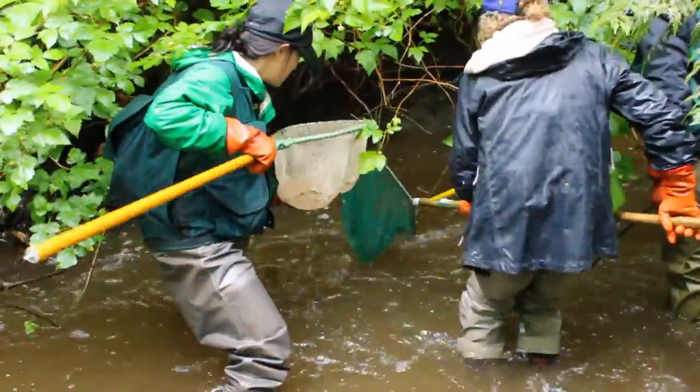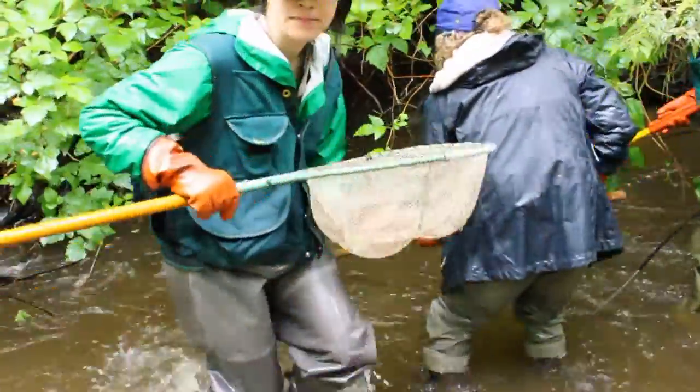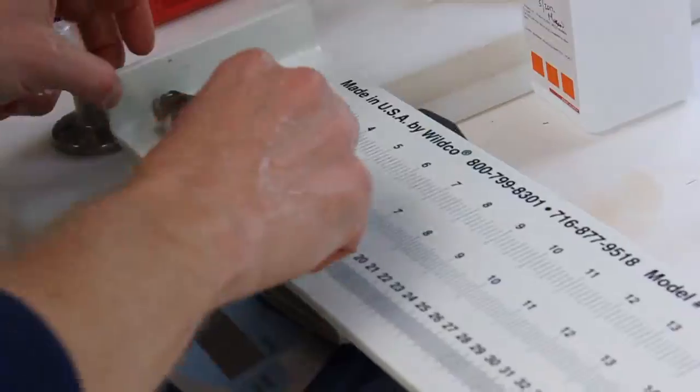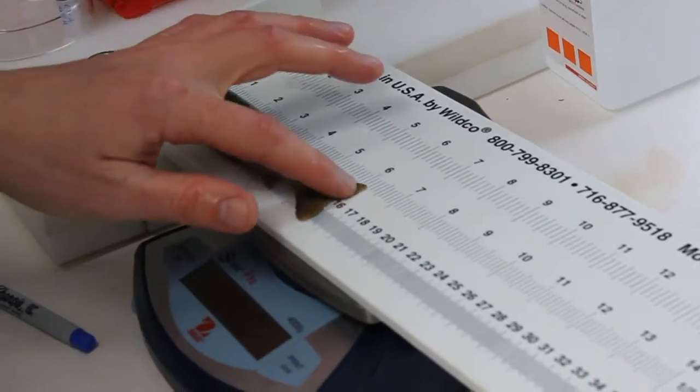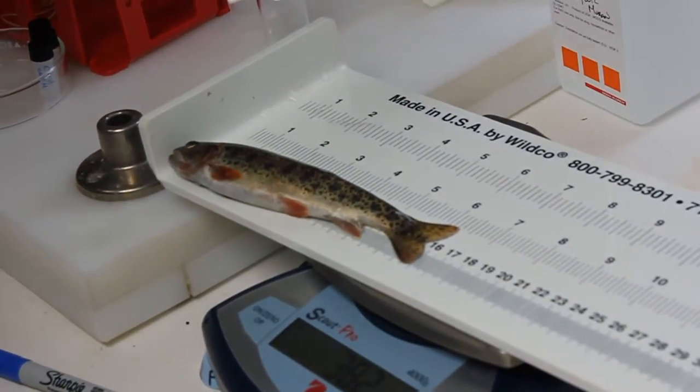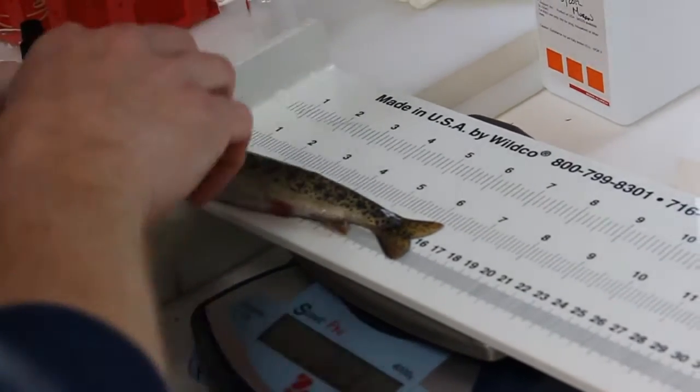We're using cutthroat because the chinook are endangered and we want to stay as far away from them as we can, although we want to use a salmonid species so that we can attribute what we're finding in the cutthroat to other species of salmonids, which would be our chinook, coho, or chum.